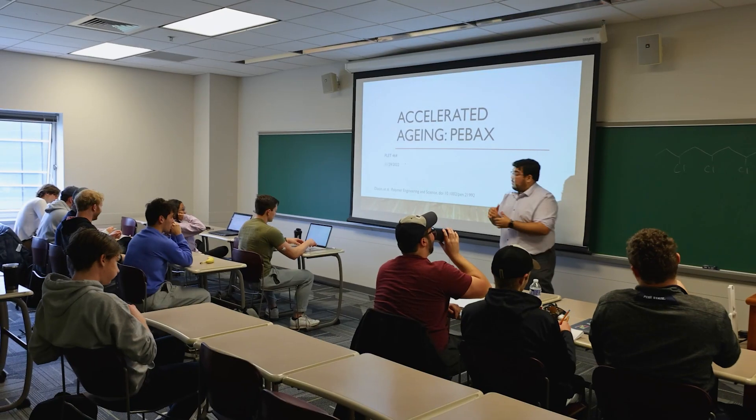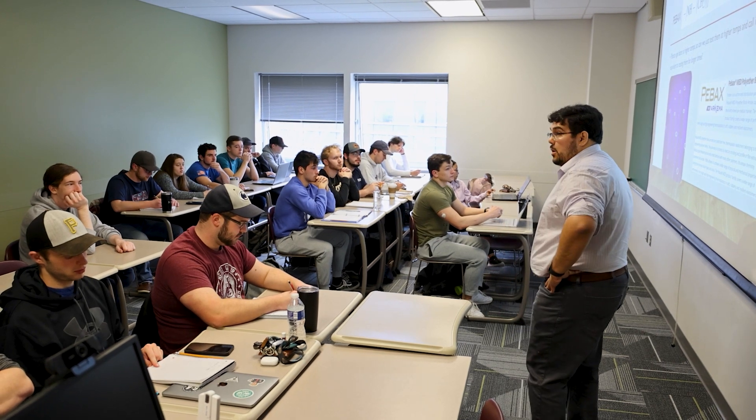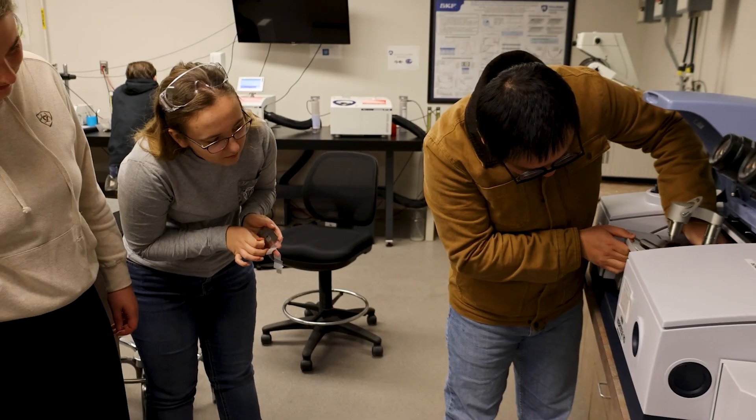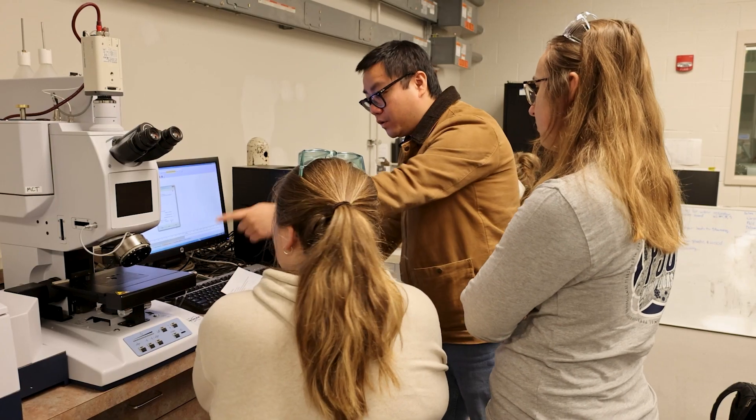We want the students to understand the impact of their material and product decisions on the environment. In fact, one of our most popular courses now is polymer sustainability, where we teach students the impacts of those decisions on the environment.